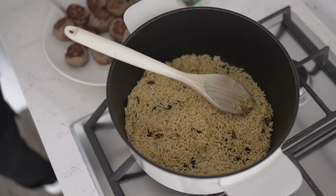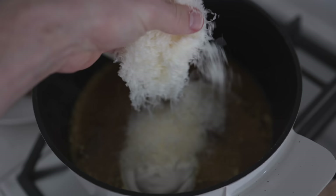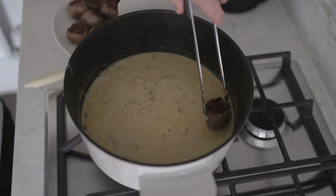Next we'll add the orzo, the chicken stock, about half the tub of crème fraîche, all of our cheese, and an optional squeeze of half a lemon. Mix everything until evenly distributed, then re-add the meatballs to cook through. You want this at a gentle simmer and I'm keeping the lid on because I don't want it to dry out. You can check on it and add more boiling water if needed.